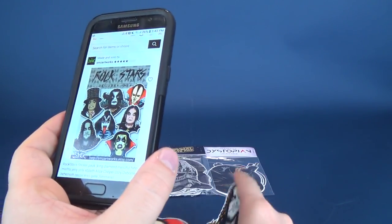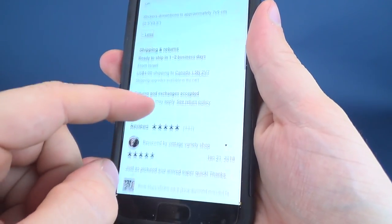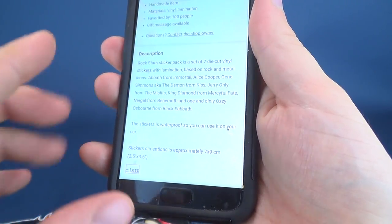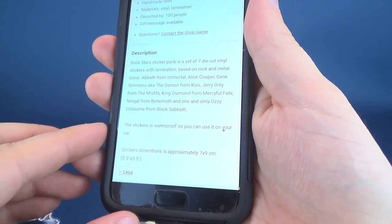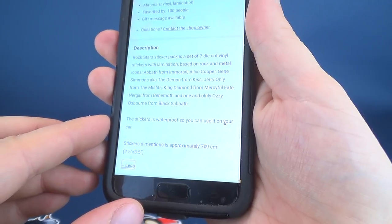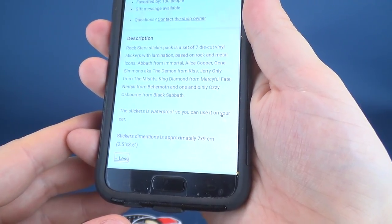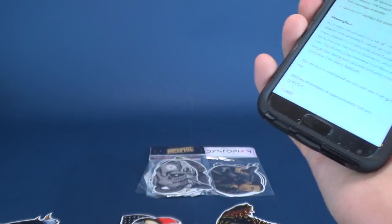Not knowing the names, I went directly to his Etsy store and scrolled down to find all the characters that make up this Rockstars sticker pack: seven die-cut vinyl stickers based on rock and metal icons. Abbath from Immortal, Alice Cooper, Gene Simmons (aka the Demon from KISS), Jerry Only from the Misfits, King Diamond from Mercyful Fate, Nergal from Behemoth, and the one and only Ozzy Osbourne from Black Sabbath.